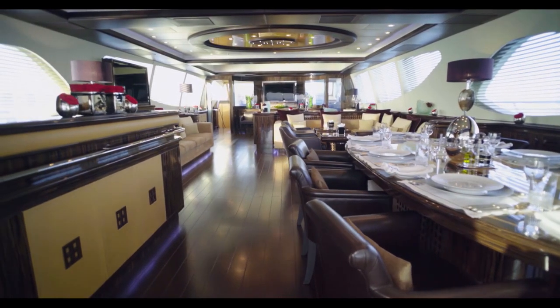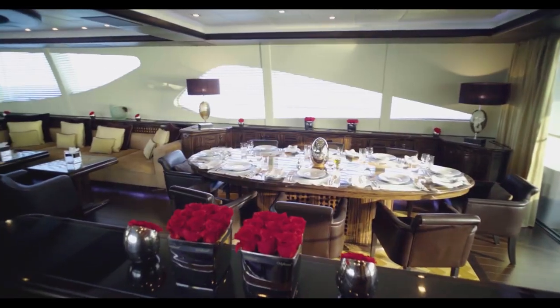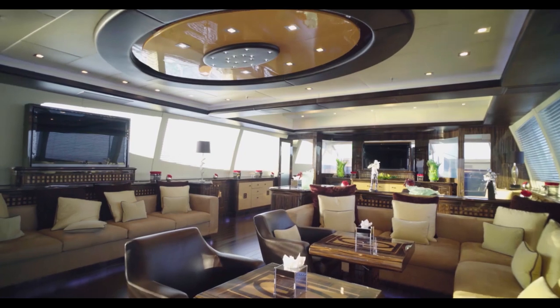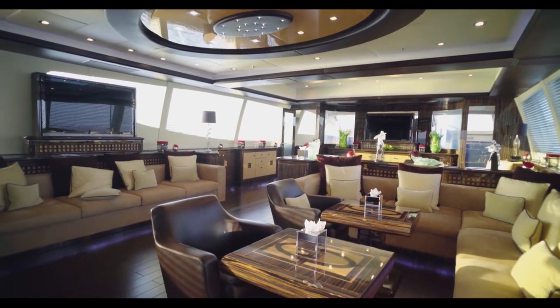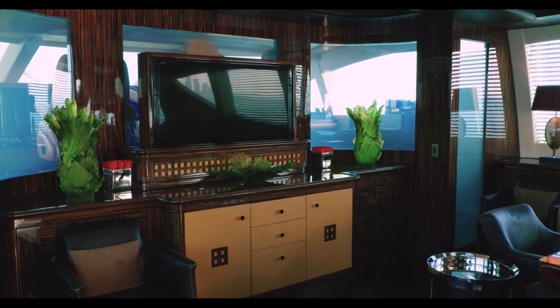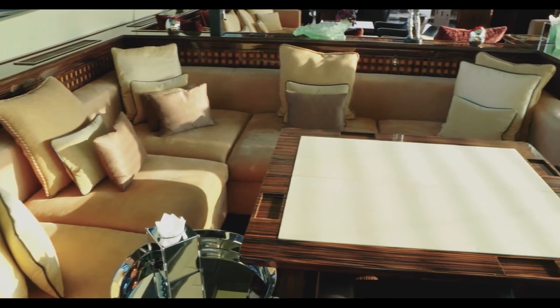The main deck lounge is not exactly compromised either. Exquisitely varnished wenge cabinetry marries luscious leathers and mild maple in a triumph of interior architecture that is as relaxing to the eye as it is to the body and soul.